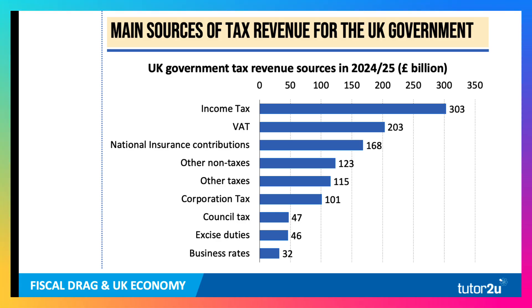These are the main sources of government tax revenue in the UK for the fiscal year 2024-25. Income tax climbs above £300 billion a year, with VAT in second place. But the third biggest source of tax revenue for the government is national insurance contributions paid by both employees and employers. Corporation tax, council tax, and business rates add significantly. But the three biggest sources of tax revenue are income tax, VAT, and national insurance.